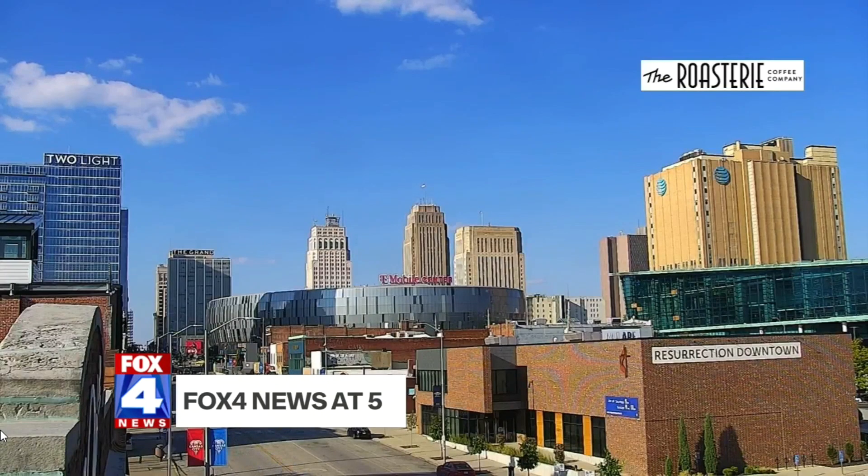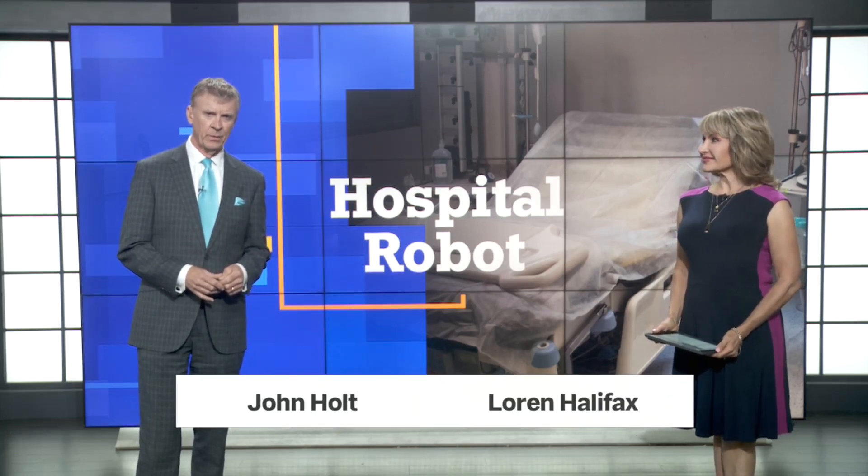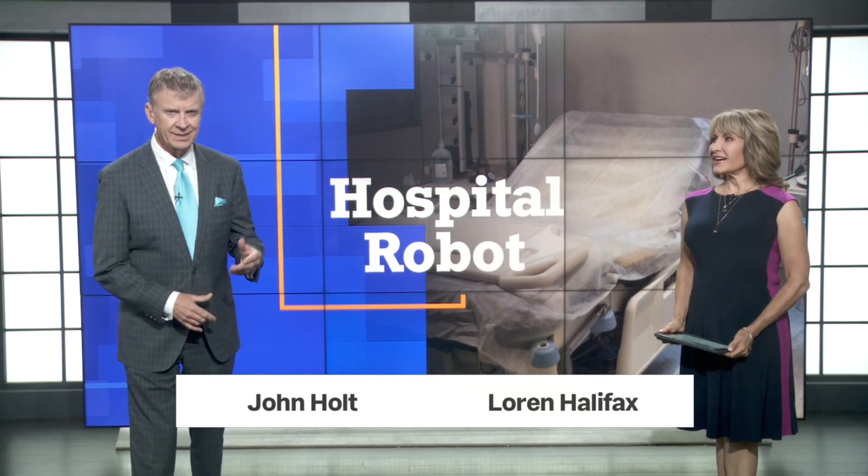We're back live here on Fox 4 News at 5. Appropriately, the newest employee at One Metro Hospital is getting some funny looks from patients. St. Luke's Health System is experimenting with robots to perform basic tasks around the hospital. The idea is to free up doctors and nurses so they can focus on more crucial jobs. Fox 4's Sean McDowell plugs in with his high-tech approach to health care.